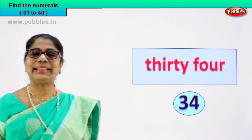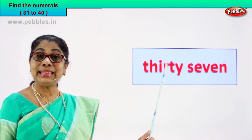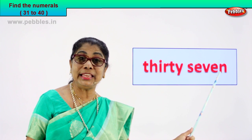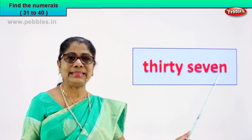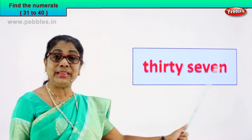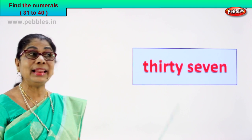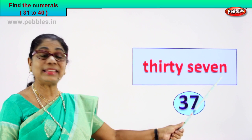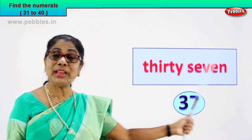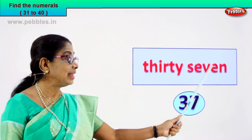Clever children. Let's take another exercise to find the numeral. Look what we have here. T-H-I-R-T-Y, 30, S-E-V-E-N, 7. So what can be the numeral? Tell me. 37. What is the numeral? 3, 7, 37. 3 and 7, 37 is the numeral. If you know the spelling, it's easy to write the numeral. 37.